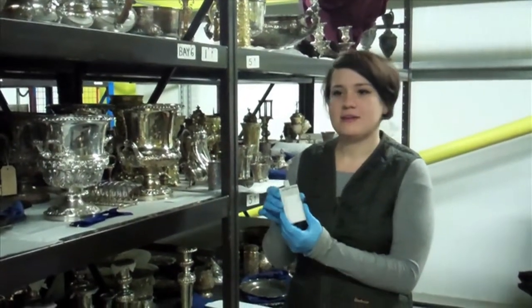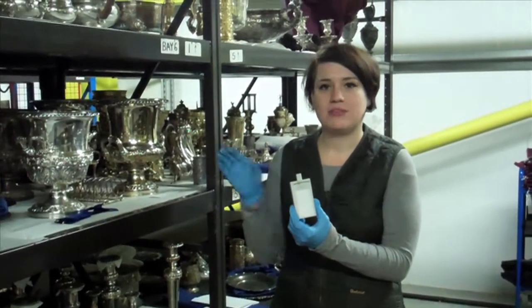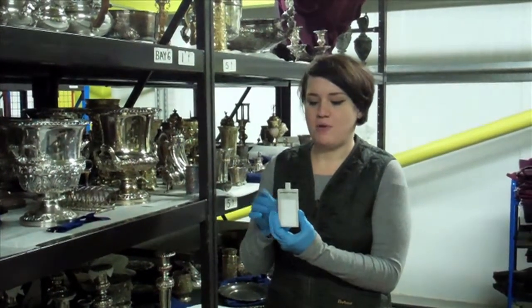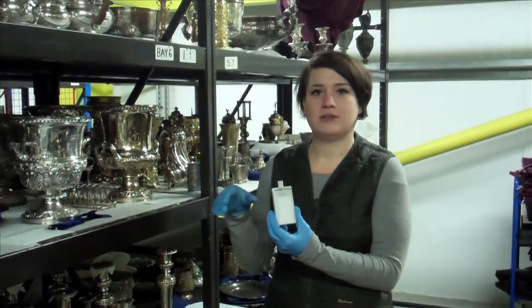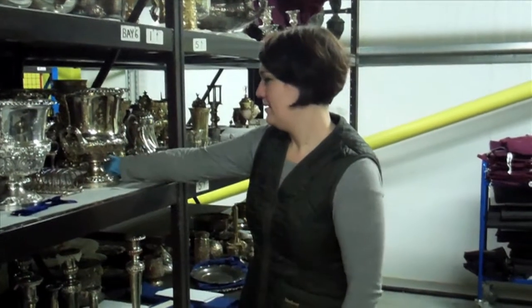And again, we're trying to analyse whether there are any humidity pockets within the store, which obviously are not ideal because that can support the tarnishing process. So you'll be monitoring and downloading those regularly when you check your tokens? Yes, they will be downloaded onto a computer.